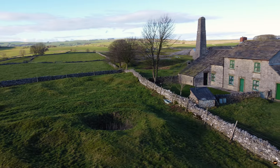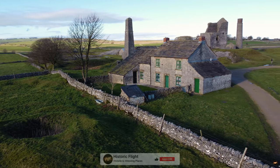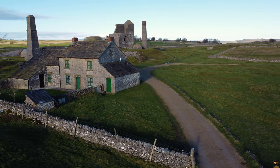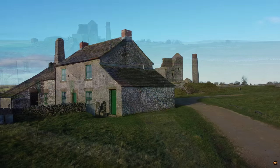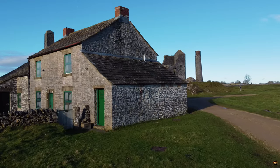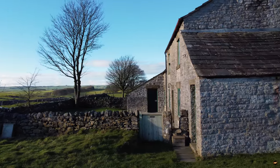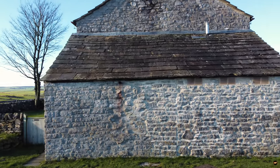Hi people, today we are at Magpie Mine. Magpie Mine is a well-preserved disused lead mine near the village of Sheldon in Derbyshire, England, in the parish of Ashford in the Water. The walled enclosure of five lead mines — Magpie Mine, Dirty Red Soil, Great Red Soil, May Pit, and Horse Steps — is a protected scheduled monument. Mid-Derbyshire has a history of industrial lead mining going back to Roman times, and lead mining at this site goes back to at least the 17th century.